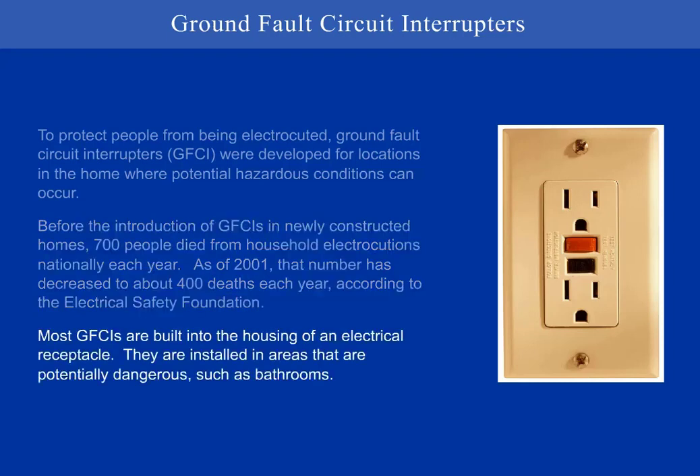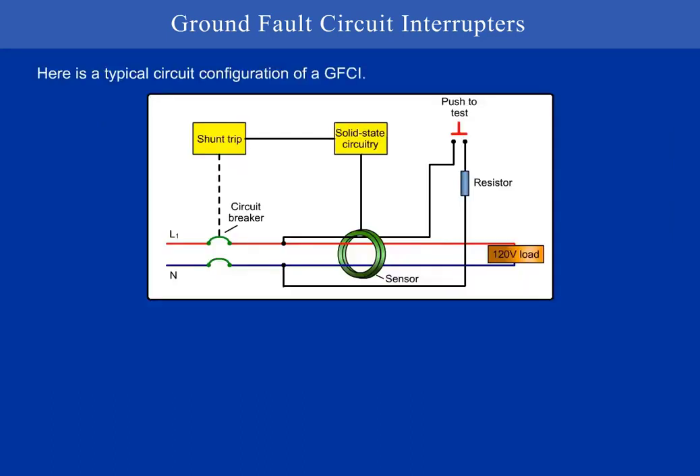Most GFCIs are built into the housing of an electrical receptacle. They are installed in areas that are potentially dangerous, such as bathrooms. Here is a typical circuit configuration of a GFCI.